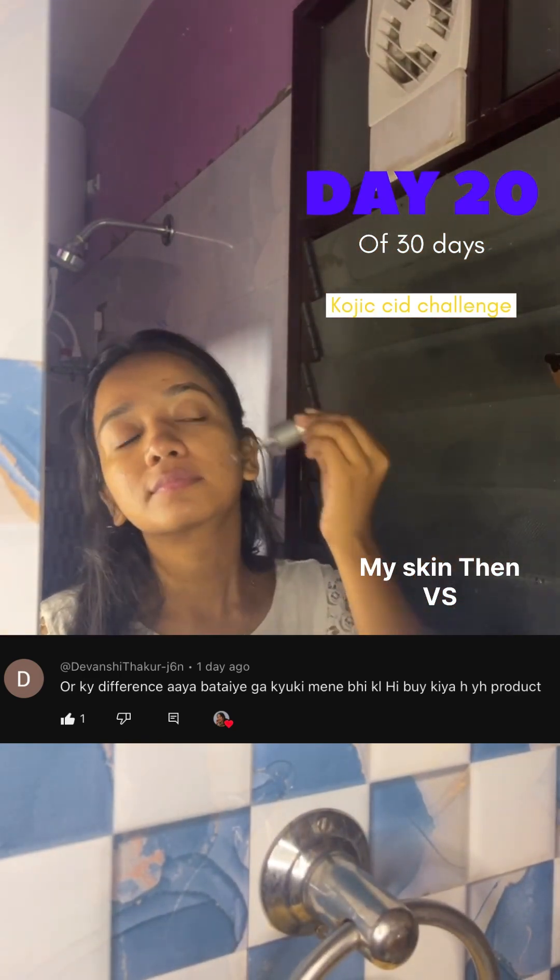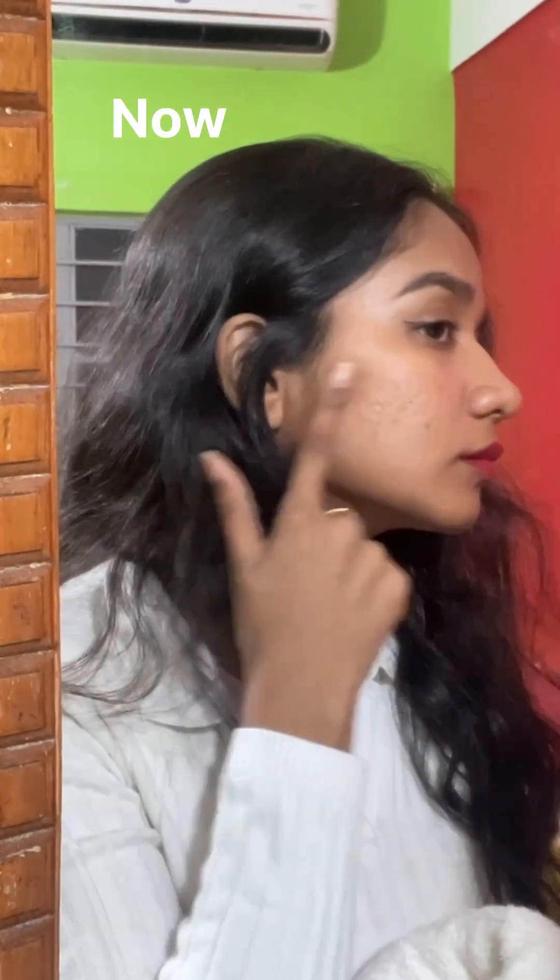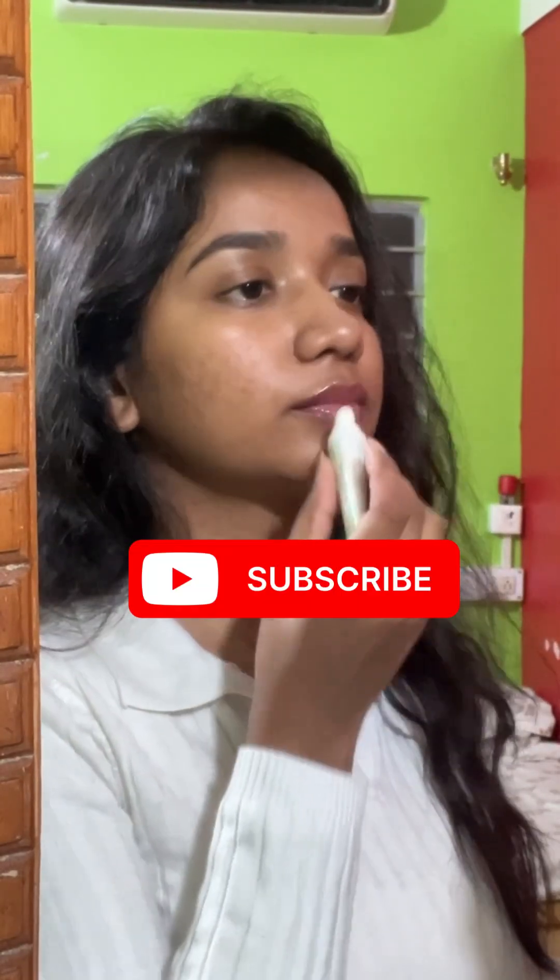Drop a comment if you liked this video and found it helpful. Till then, tata bye!